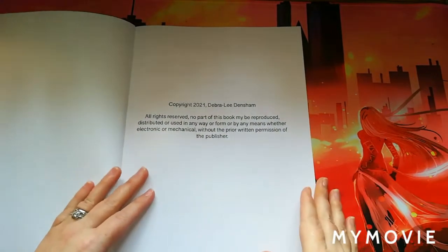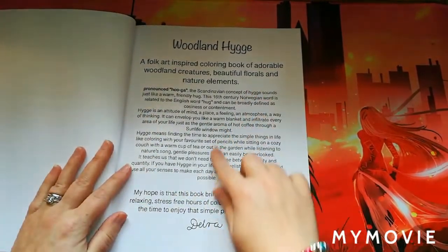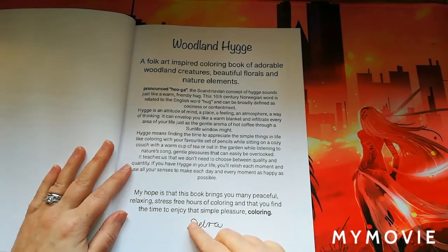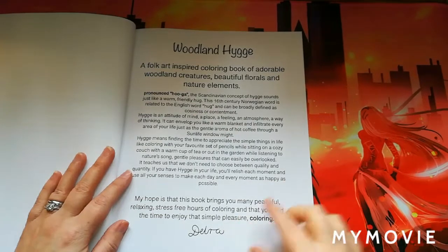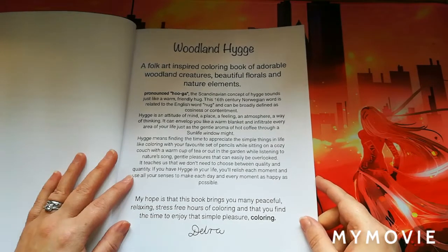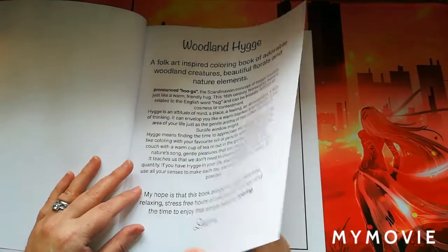The first page is the copyright information page with a little bit of information about the book. It's pronounced 'hooga' — the Scandinavian concept of hygge sounds just like a warm, friendly hug. The 16th-century Norwegian word is related to the English word 'hug' and is defined as coziness and contentment. It says: 'My hope is that this book brings you many peaceful, relaxing, stress-free hours of coloring and that you find the time to enjoy the simple pleasure of coloring.'